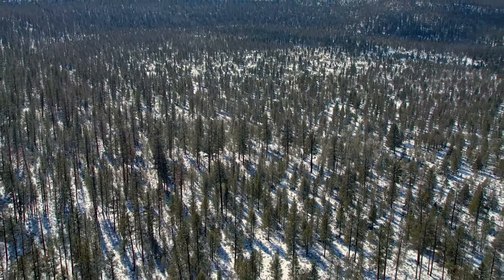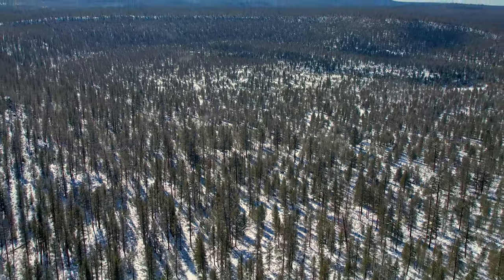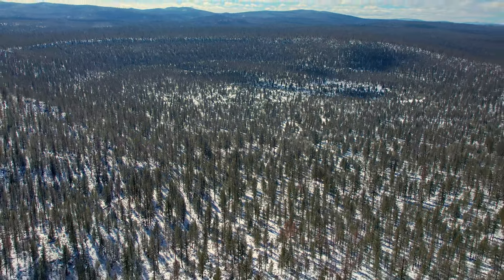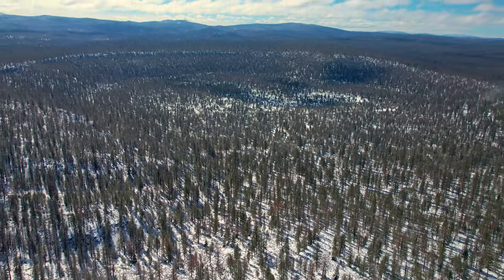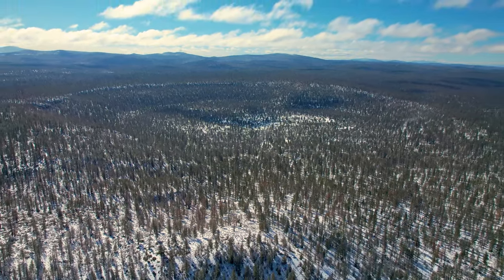The Fort Rock Christmas Valley Lake Basin was a hot spot for volcanic activity. Each remaining volcanic remnant is unique and has an interesting story. This one remains hidden in plain sight and often gets overlooked.